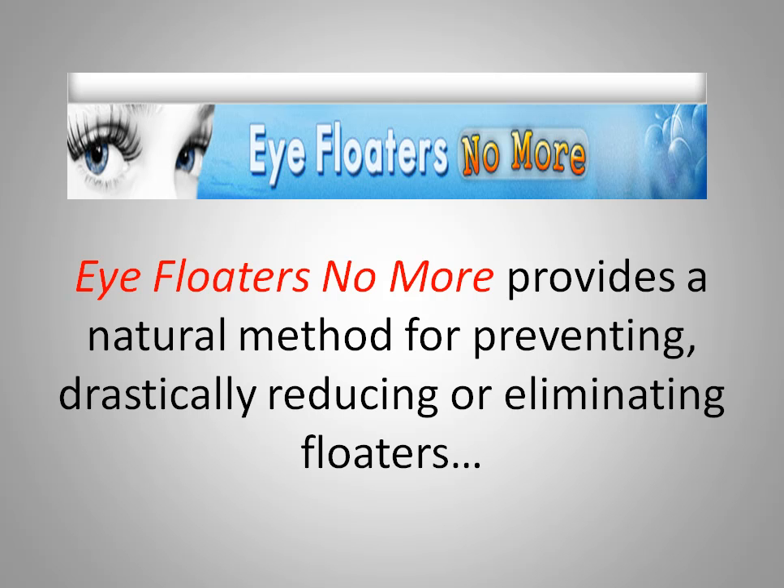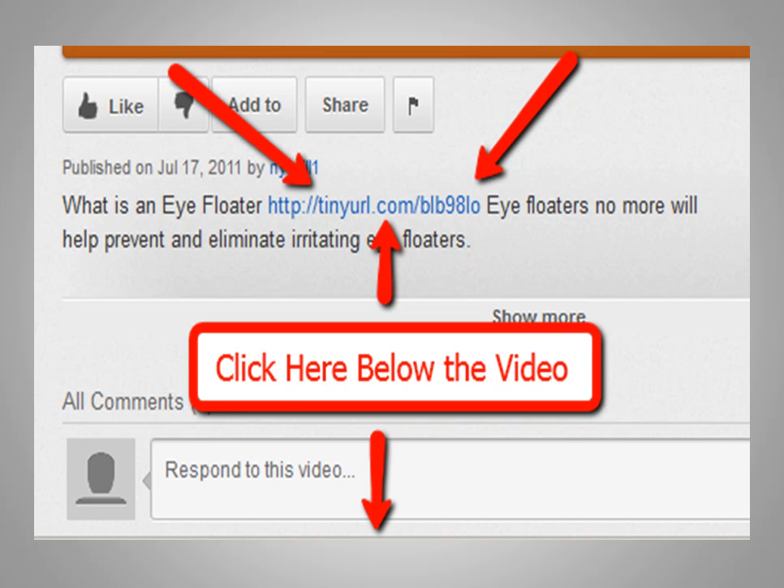Below this video, there's a link that looks just like this. Click on this link to get the full story of floaters and what you can safely do about them. Thanks and have a great day.